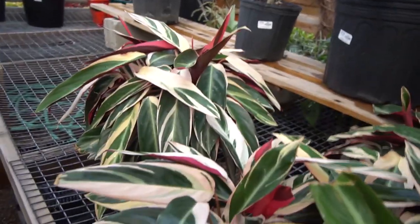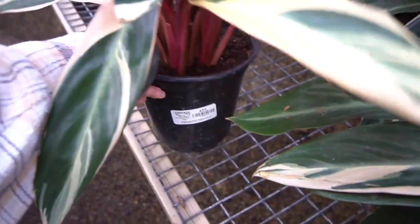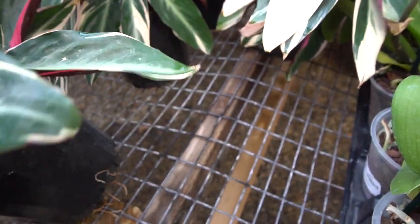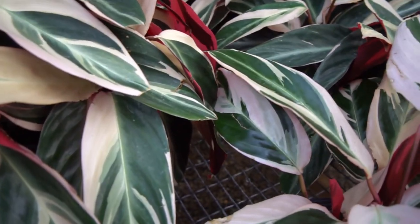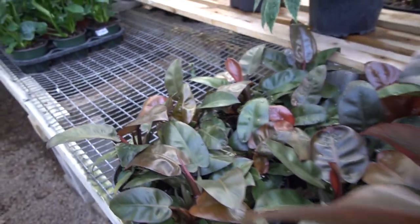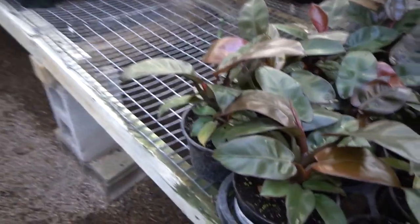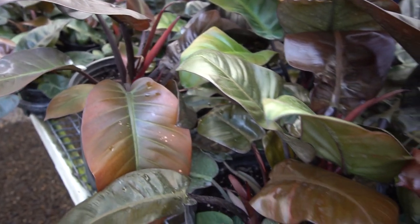Then we have some Stromanthe Triostar — looks like they're selling out. A while ago this whole area used to just be Stromanthe for $25. They have a couple of little ones — just big freaking plants in little pots — but I can't find a price. Wow, that's a pretty picture right there. Here we have a bunch of black cardinal philodendron — these little ones are $33 and these big ones are $45. Then over here we have Macayana.